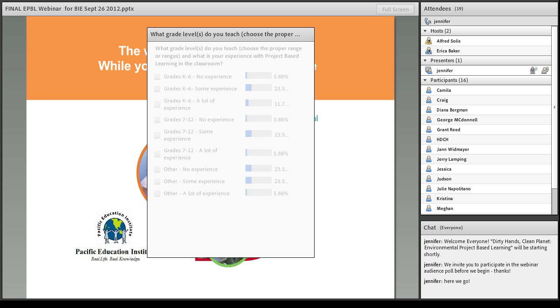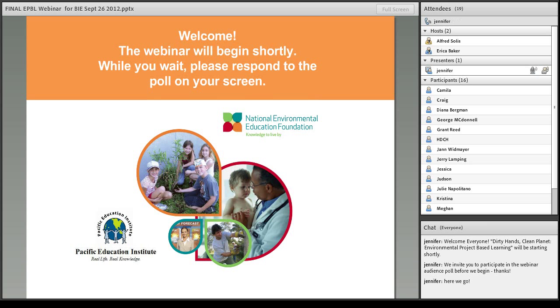Many of you know that one of the key tenets of the Buck Institute's flagship work in project-based learning is the essential starting point of the driving question. Our driving question for this webinar is: why environmental project-based learning? There are many dynamic contexts for project-based learning out there, but the environment is, in these times, a particularly critical one.